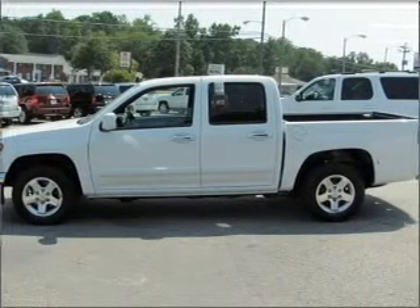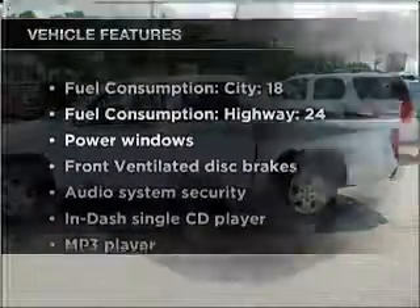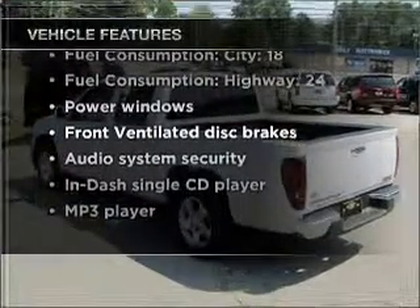Brake safely with the anti-lock braking system, and with these notable features, you won't want to miss out on the opportunity to own this amazing vehicle.